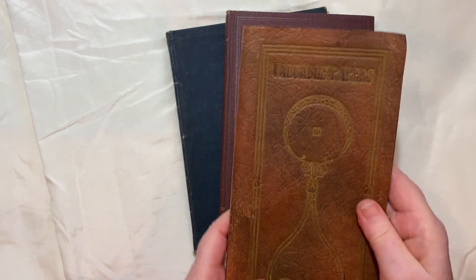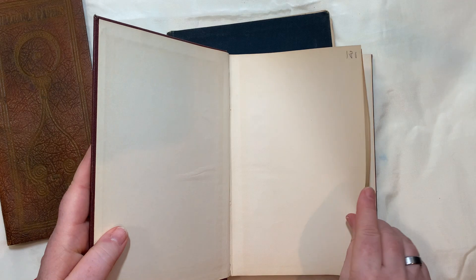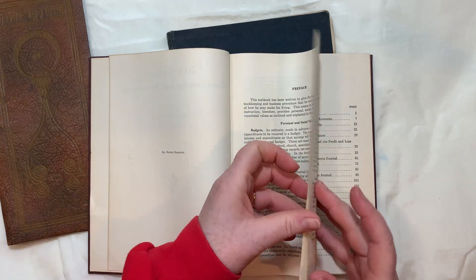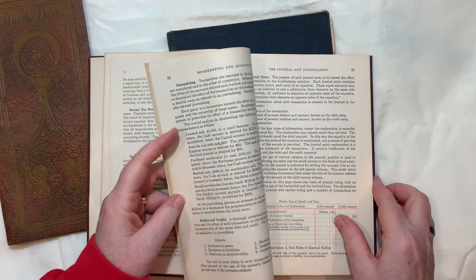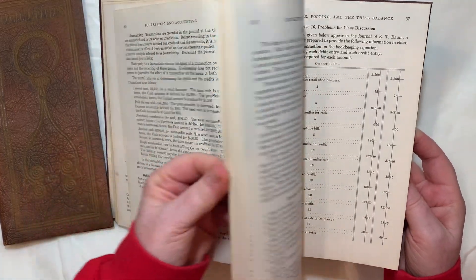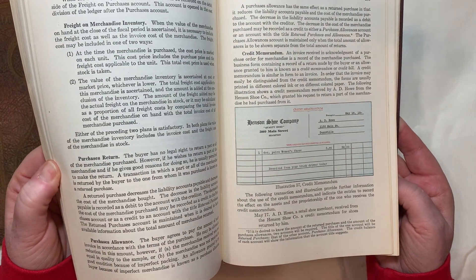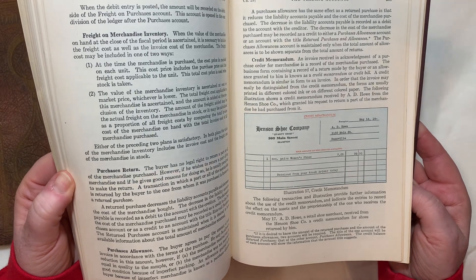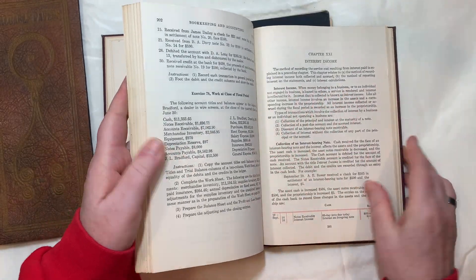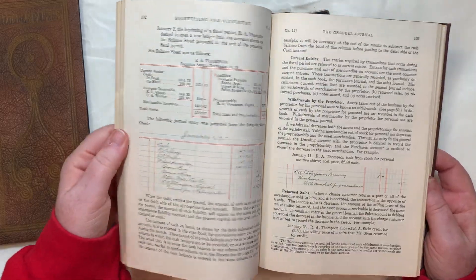And then there's this 20th century bookkeeping and accounting book. I think it's from 1940, so that's vintage. You can see just all these beautiful ledger pages - Henson Shoe Company. Just so many wonderful pages, very very smooth. They'll make really nice pages in journals of some sort.